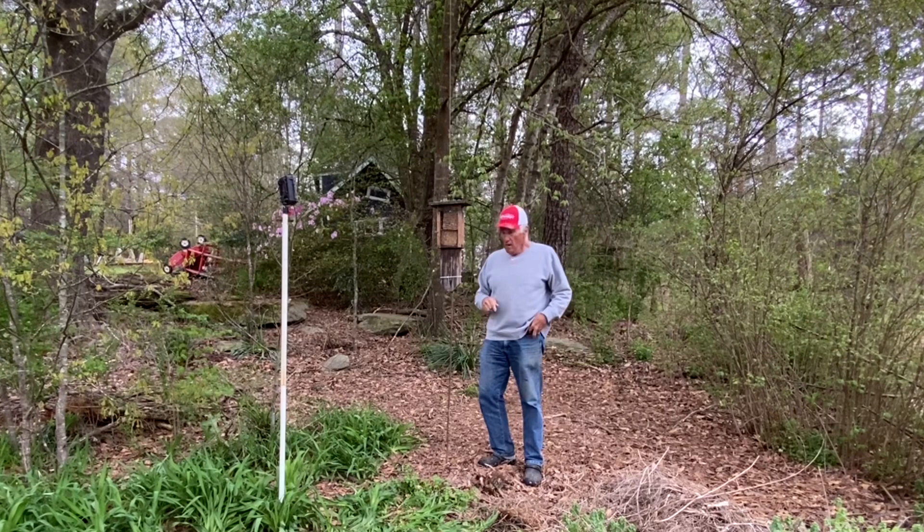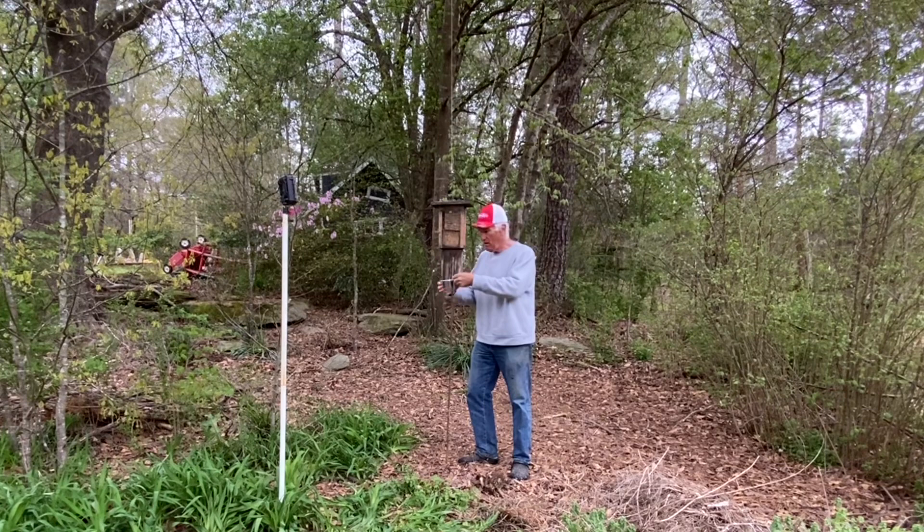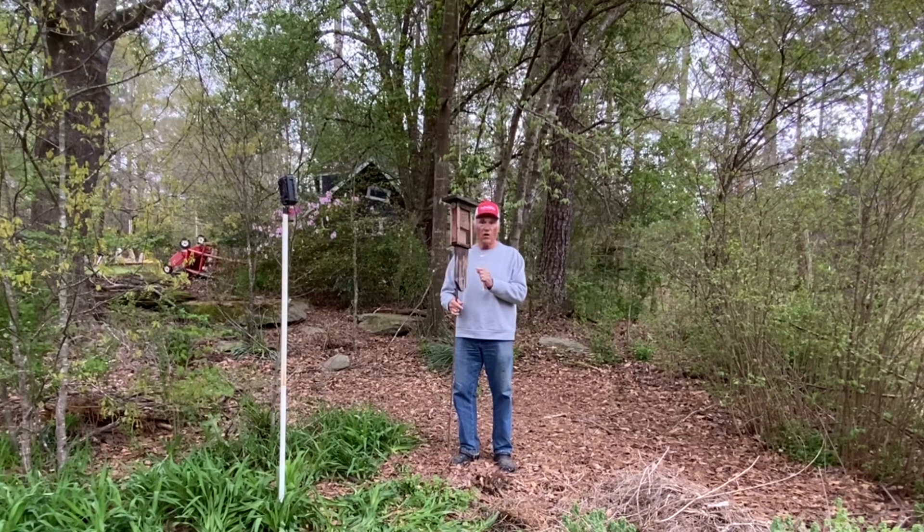I put this up yesterday afternoon and as you can see it didn't take long for the titmice to find it, nor the wrens. The wrens have really been enjoying it, but I'm really shocked to see that the possum could climb this pole overnight. I mean, I don't understand how they did it. I was really amazed.